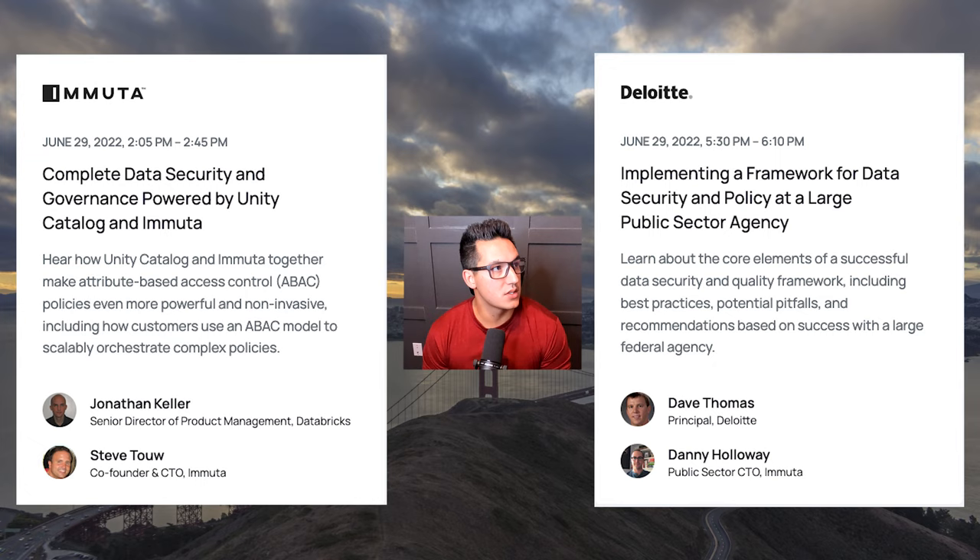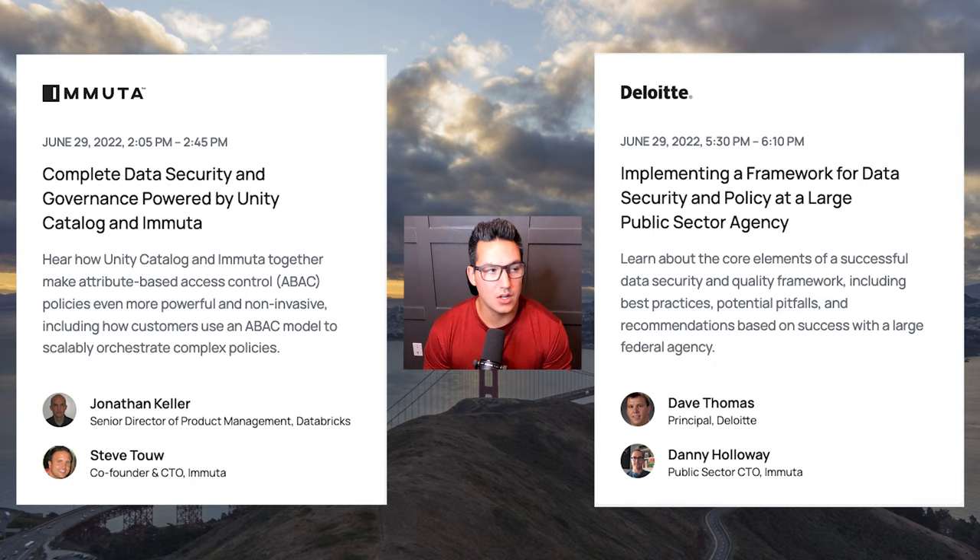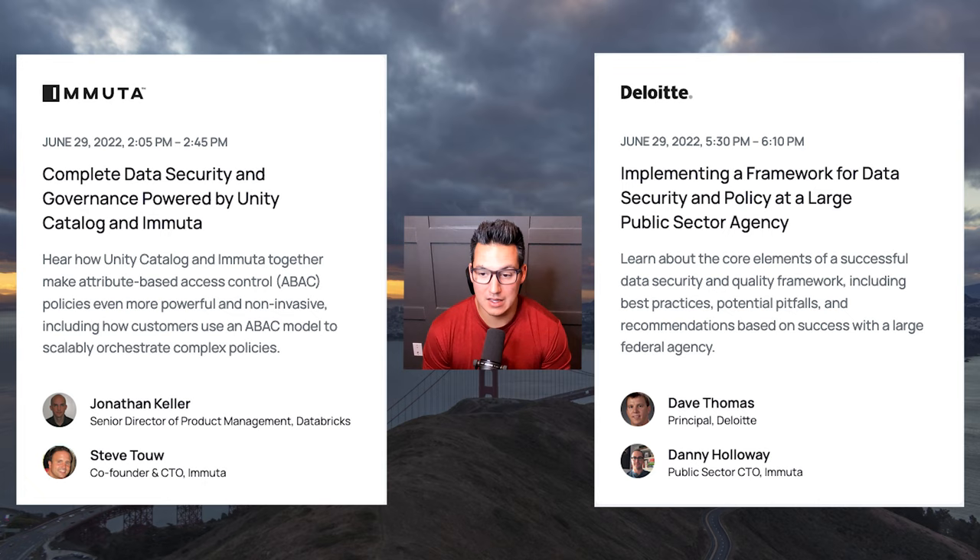The second session we have is a public sector discussion with Dave Thomas from Deloitte and Danny Holloway, our public sector CTO, talking about implementing frameworks for security at large scales for public agencies.